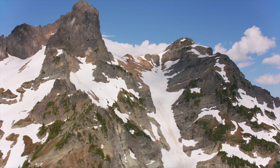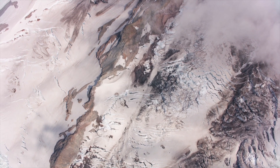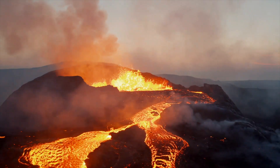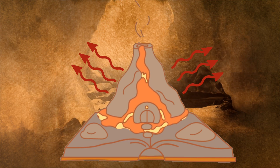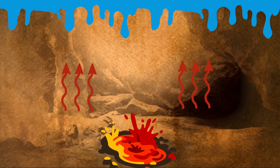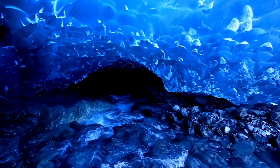Mount Rainier has 28 major glaciers on it. And Mount Rainier is not just a mountain — it is also a volcano, and one that remains quietly active. As a volcano, Mount Rainier generates heat, and this heat seeps upward through the rock and into the overlying glacier, melting the glacier ice from below.